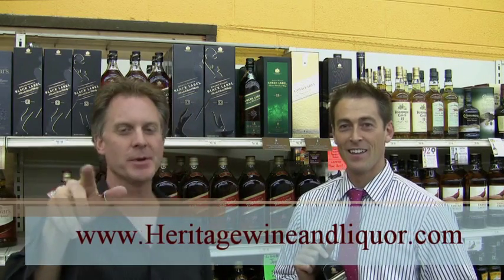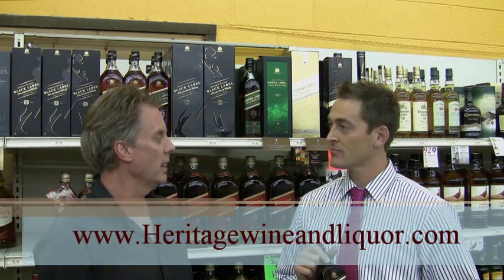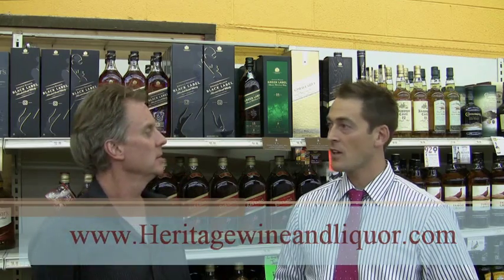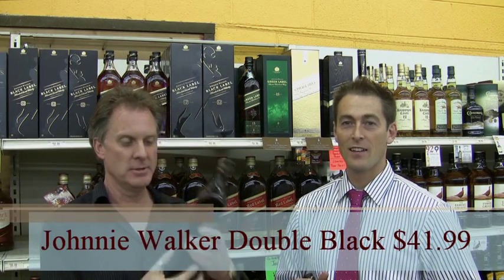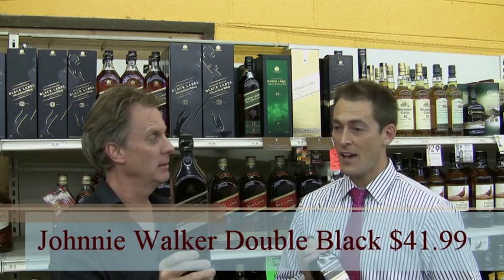Chad is with Beverage Distributors here in Colorado, and we're at Heritage Wine and Liquor. We're going to simplify and just say Johnnie Walker — it's easier. So we're talking about Johnnie Walker Black, but it's Double Black. Exactly.